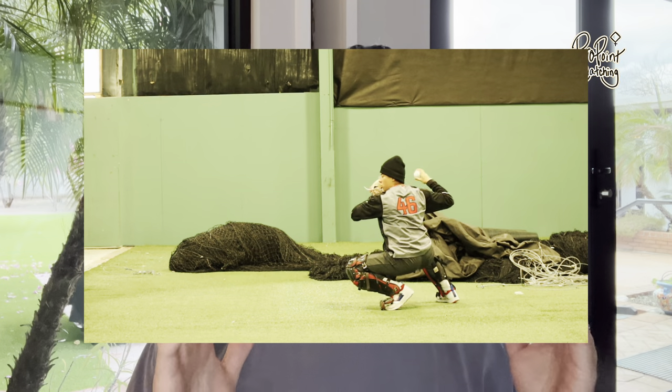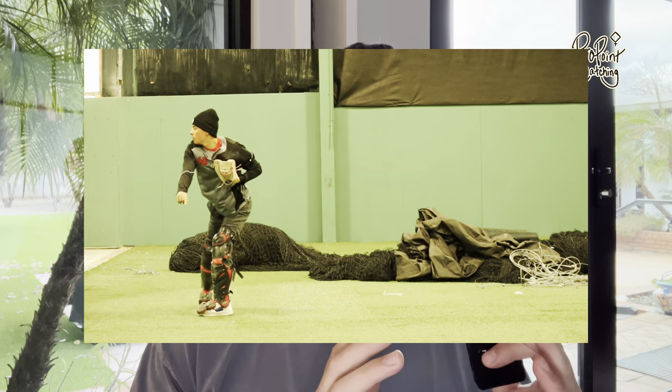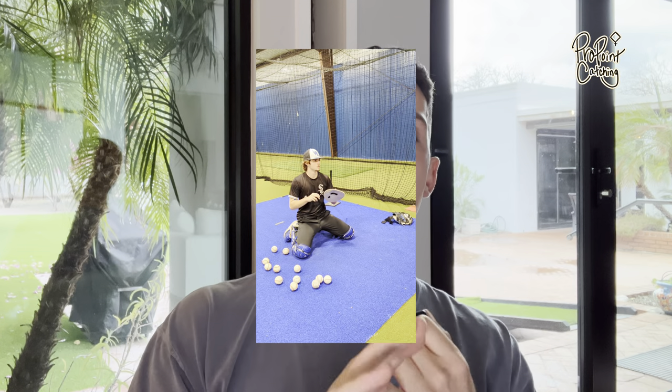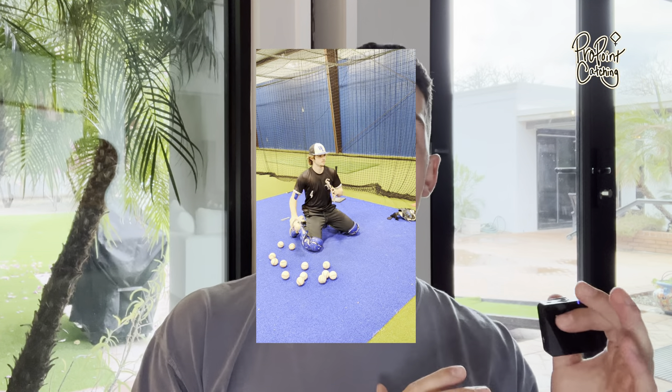I provide my athletes with learning resources to help them understand the importance of each step in the throwing sequence and exactly how to apply these concepts and cues to their movement and throwing progressions. In week one, they'll learn about their lower half and the importance of creating and maintaining direction before the ball hits their glove — how everything before the ball hits the glove determines the success or failure of the throw. In week two, they learn to build an efficient and concise transfer that sets them up to maximize scap retraction and hip separation, building maximum tension within their throw.